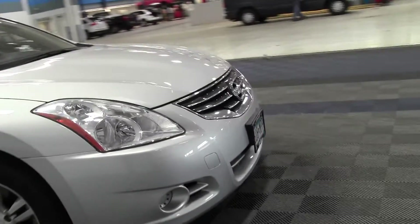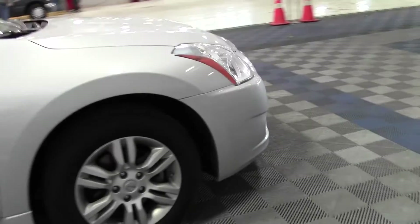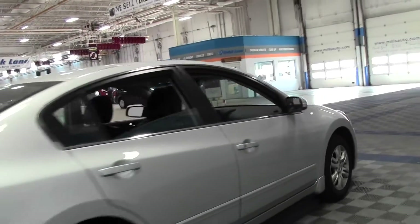It's front wheel drive with traction stability control, a tire pressure monitor, and it comes with the SL package.